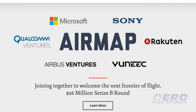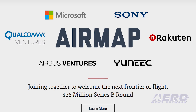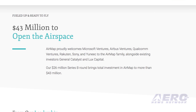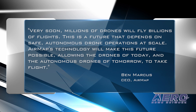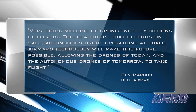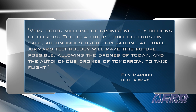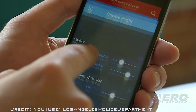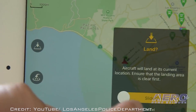The latest funding brings AirMap's airspace management platform and unmanned aircraft traffic management solutions to new markets worldwide, as AirMap opens offices in Berlin, Germany, and at the NASA Ames Research Center in Mountain View, California. AirMap's CEO Ben Marcus noted that very soon, millions of drones will fly billions of flights — a future that depends on safe, autonomous drone operations at scale. Millions of drones and hundreds of drone manufacturers rely on the platform to assess and share the data they need to fly safely in low-altitude airspace.